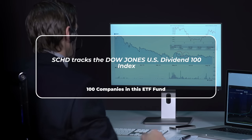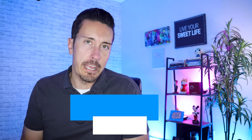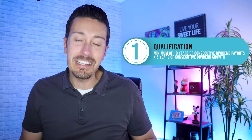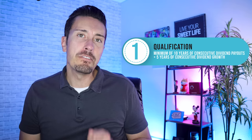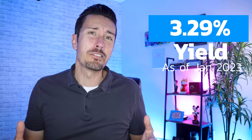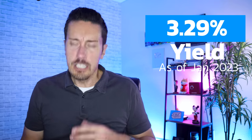SCHD tracks the Dow Jones U.S. Dividend 100 Index — 100 stocks. There are three qualifications placed within this ETF that make it very interesting for your dividend portfolio. The very first qualification is that it requires its holdings to have a minimum of 10 years of dividend payouts and a minimum of five years of dividend growth. That's important for a dividend investor and is likely a key reason why the fund maintains its 3.2% yield.